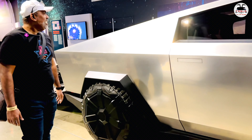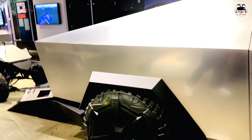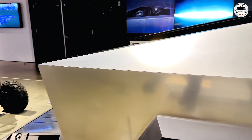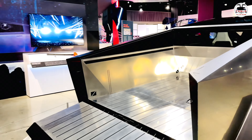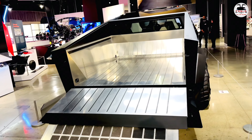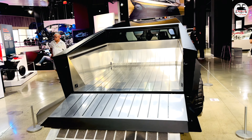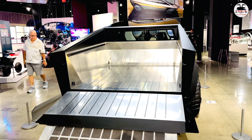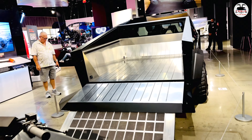Now we just have a quick look at the gorgeous bed as well. That's the gorgeous, gorgeous bed — massive, so cavernous. This is massive. Think of this — all our tradies are just going to buy this and replace their utes with these cars. This is gorgeously massive.